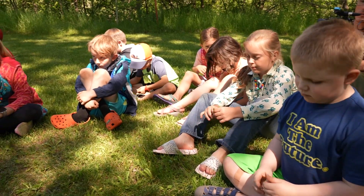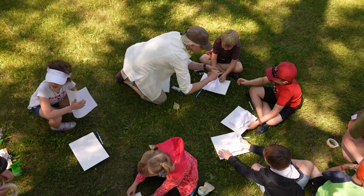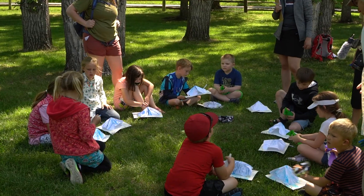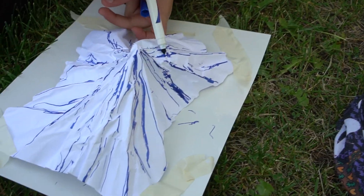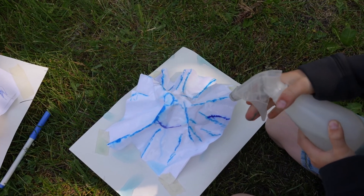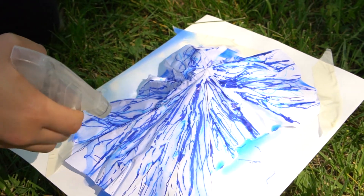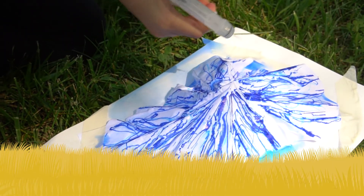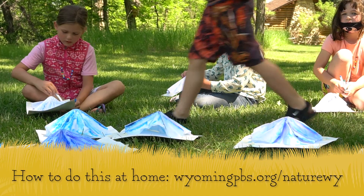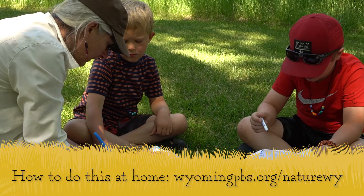Anywhere you go, there's going to be somewhere your water comes from. And when you want to look for your water, you want to look up. I think we could make our own watershed — a paper mountain watershed. We are going to color the ridges as blue as we can get, and then we're going to make it rain to see what waterways you create, what your watershed looks like. For instructions on how to make your own watershed model, visit wyomingpbs.org/naturewhy.